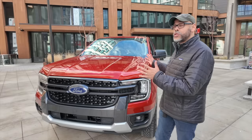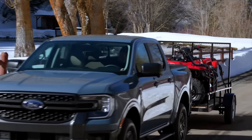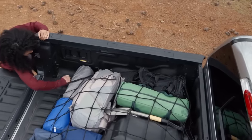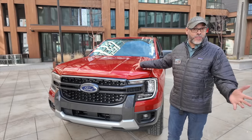All new exterior, a lot of capability: 7,500 pounds of max towing capacity and 1,805 pounds of payload — pretty significant numbers for a mid-size pickup. This is the same 2.7-liter EcoBoost V6 that's found in the F-150 and the Bronco as well.